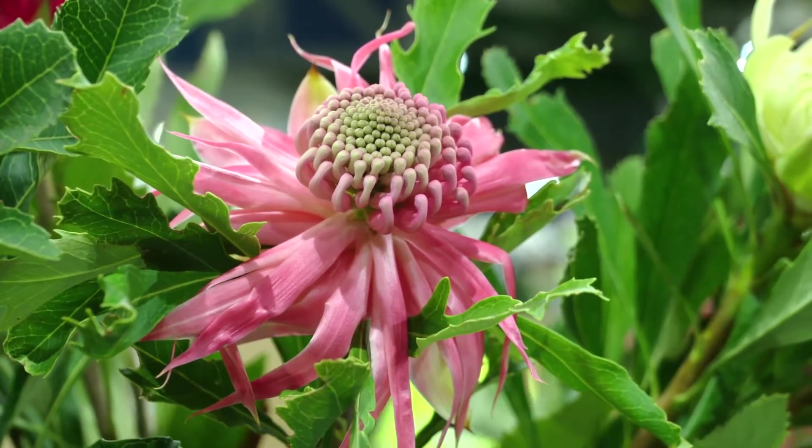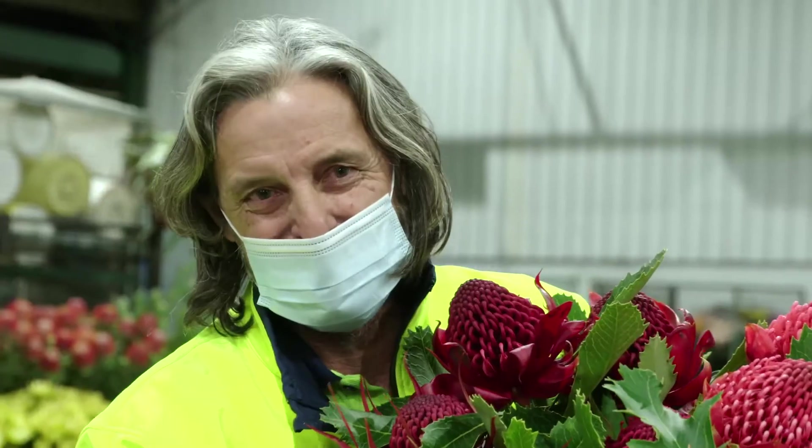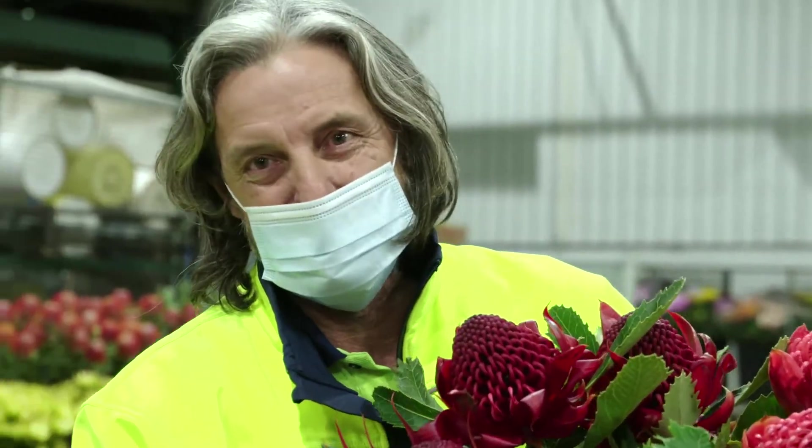When the waratah season comes around everybody gets excited, particularly in Sydney. It's our flower. They're just magnificent.